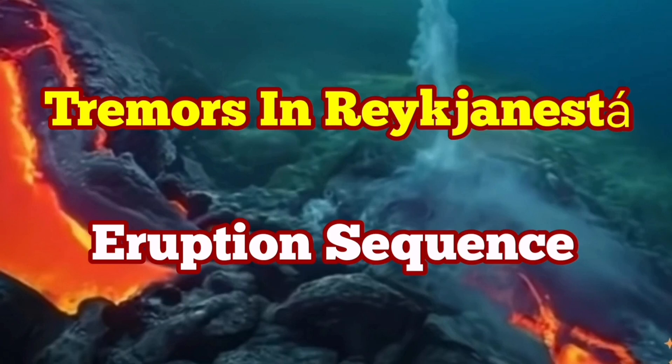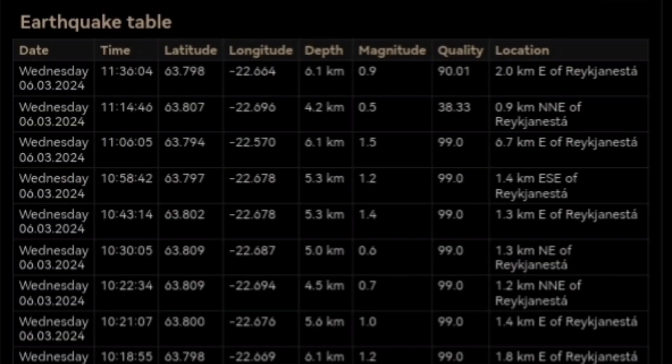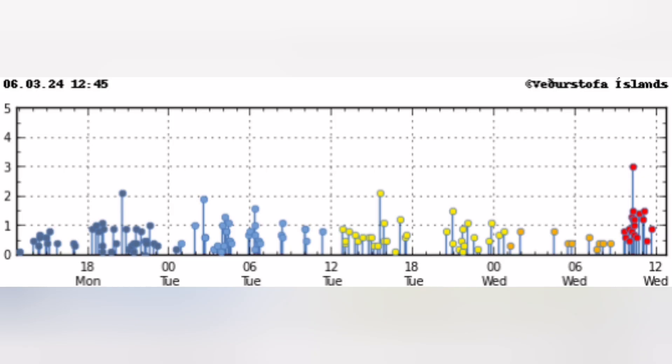A cluster of earthquakes has started at the Reykjanes tip — the endpoint of the Reykjanes peninsula in Iceland, which extends from west to east. When we have earthquakes in one location along that peninsula, it usually transfers through a series of strike-slip faults toward the east. We are lucky that the Reykjanes peninsula is oriented longitudinally, which makes it very easy structurally to see how the earthquakes are transferred.